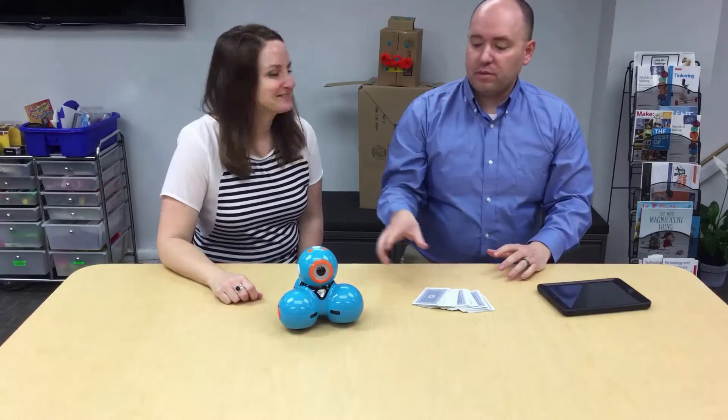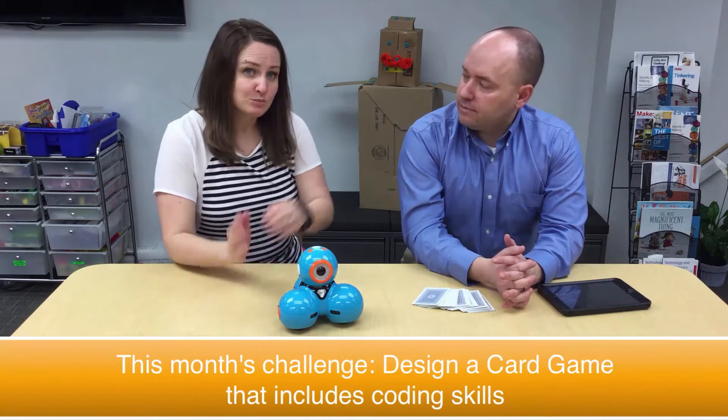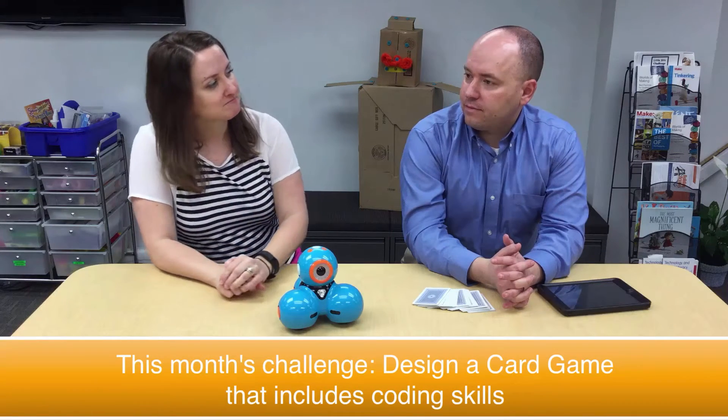Hi, I'm Jason Marshall. And I'm Amber Bridge. From our intro, you probably figured out that in this episode we're going to be working with Dash, a robot created by Wonder Workshop. We partnered with a 6th grade class at Mary Walsh Elementary in Williamsburg, Iowa. They've actually spent a lot of time this year coding Dash, and in this challenge they compete against each other in teams to play a card game of their own design.